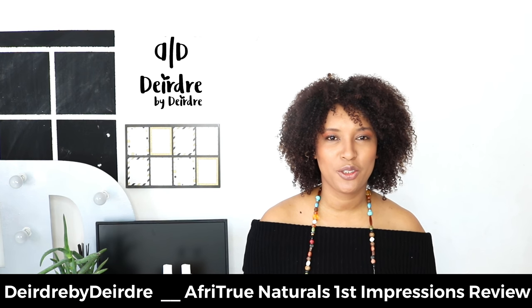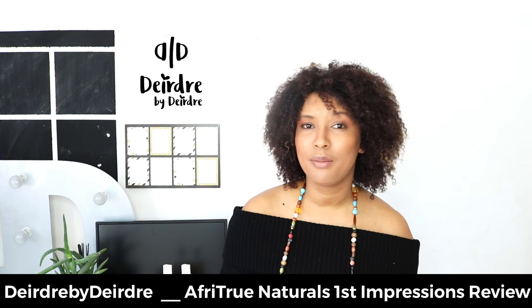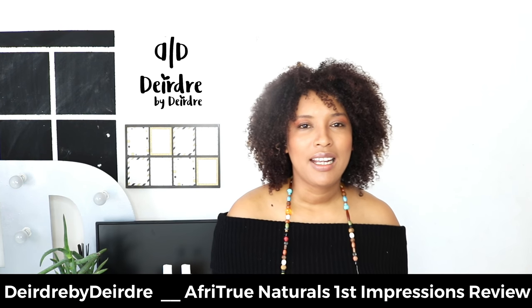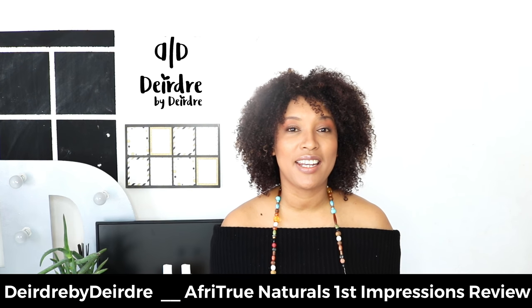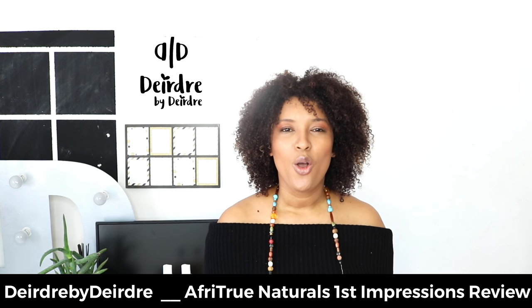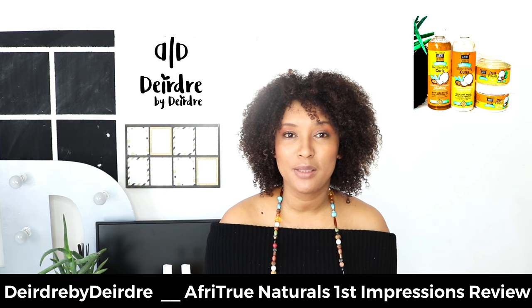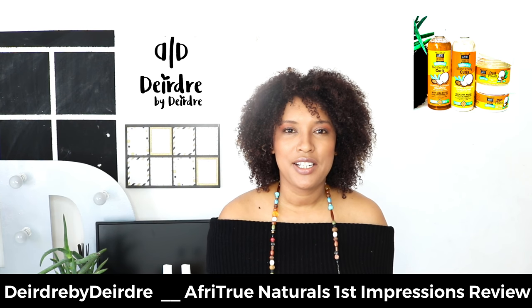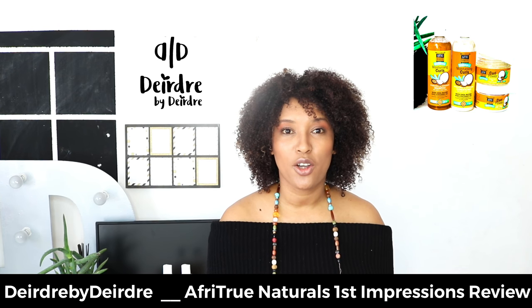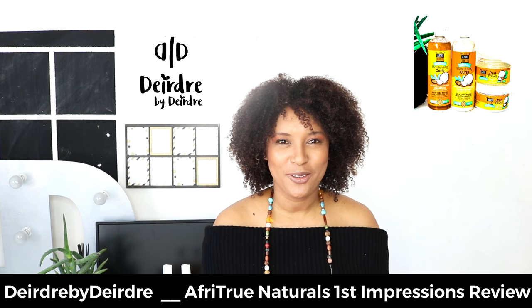Hey guys, it's Deirdre. Thank you so much for tuning in. Today's video is a first impressions video on some new kids on the block. Clix has decided to join the natural hair party by adding a natural hair care product range called Afri-True Naturals. I'll be discussing my thoughts on these products in terms of packaging, price point, and how I felt they worked on my hair first time around.